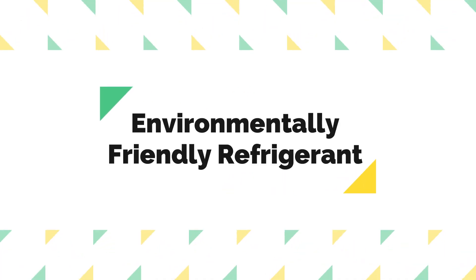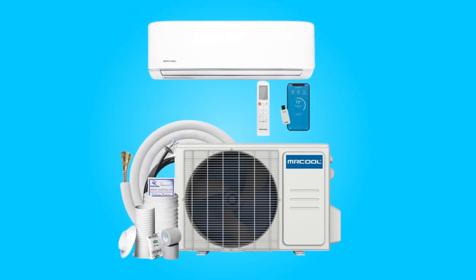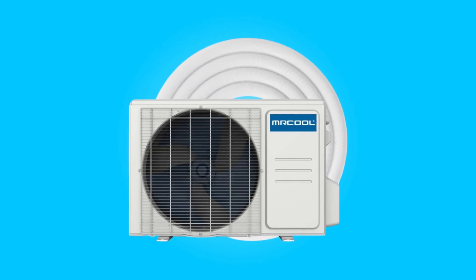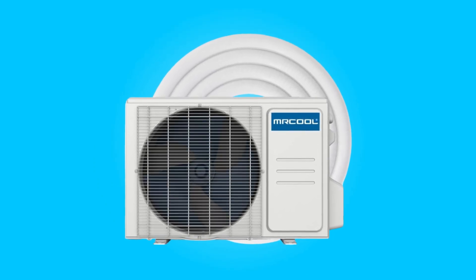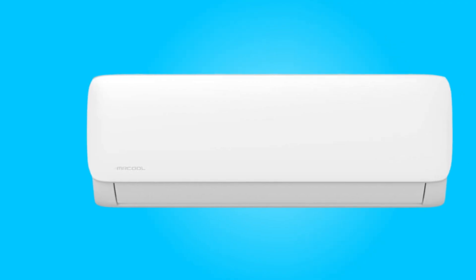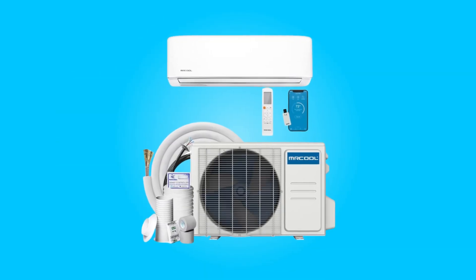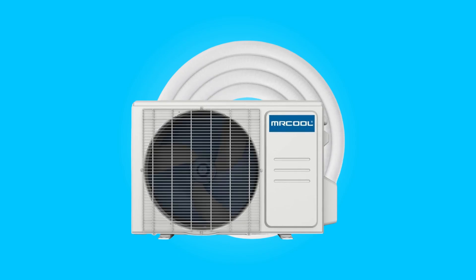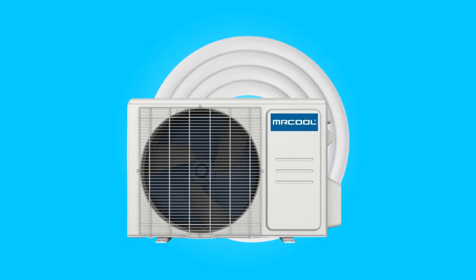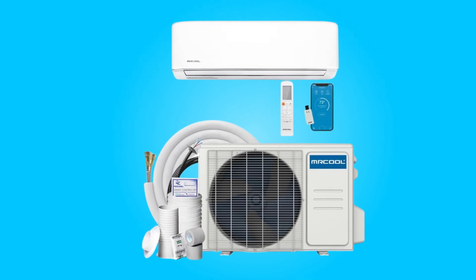Number 7: Environmentally Friendly Refrigerant. Utilizing R410A refrigerant, this system aligns with environmental standards, prioritizing sustainability and eco-friendliness. Number 8: Power Source. This system operates through hardwired power, ensuring a stable and reliable power source for consistent performance. Number 9: Warranty Assurance. Backed by a one-year compressor warranty, this brand assures the product's durability and reliability, offering peace of mind to consumers.